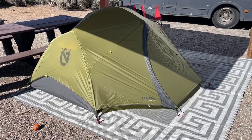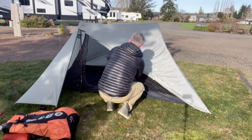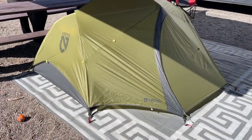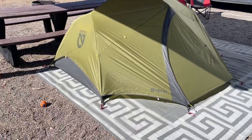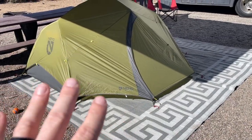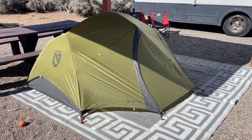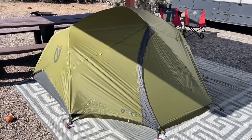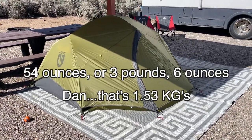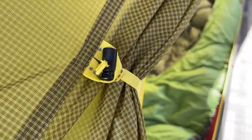I wanted one trekking pole tent that I could use personally and keep my weight really light, so I chose the Durston X-Mid 2, and I'm really pleased with that tent so far. But I also wanted a freestanding tent — meaning all of the poles themselves hold the tent up, and you don't actually need any stakes for the tent to stand and function on its own. Obviously stakes help spread things out, keep it stable, and help in the wind, but basically everything you need is in the bag. It's very lightweight, which comes down to the materials and how they structured this tent.